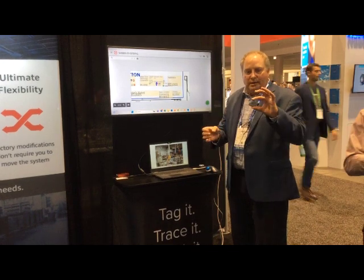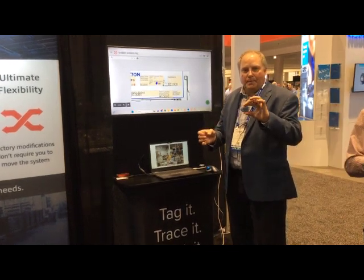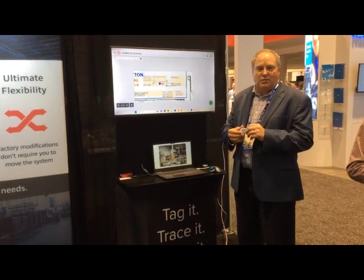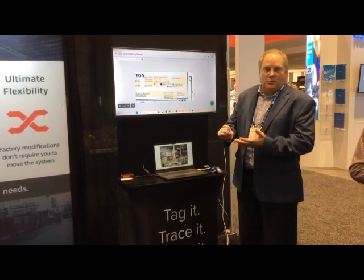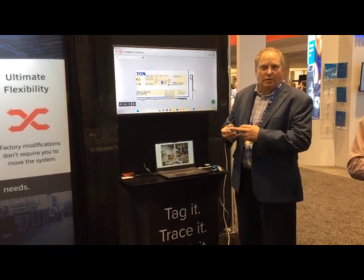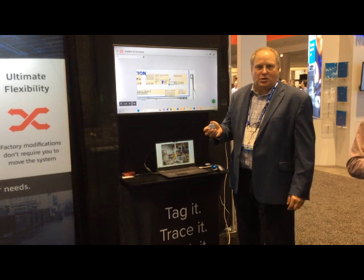This is the small asset tag. Each one is individually numbered. It's designed to have a very long battery life, which makes it very beneficial in manufacturing. It's a ruggedized waterproof enclosure, and each one is laser engraved so it won't ever lose that permanent identification number.